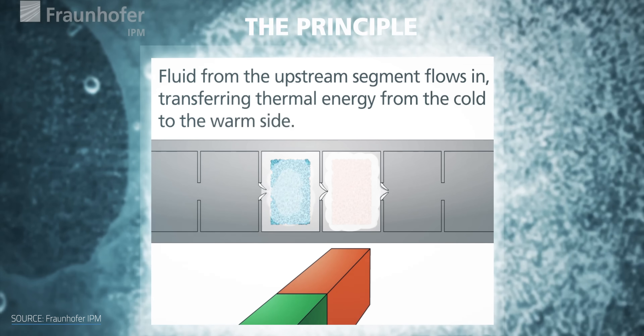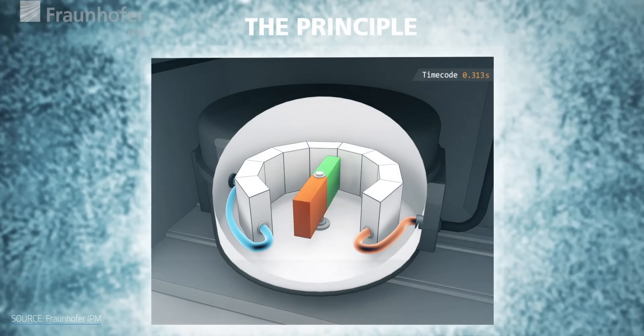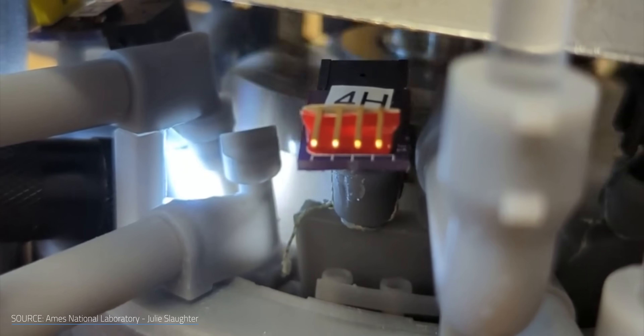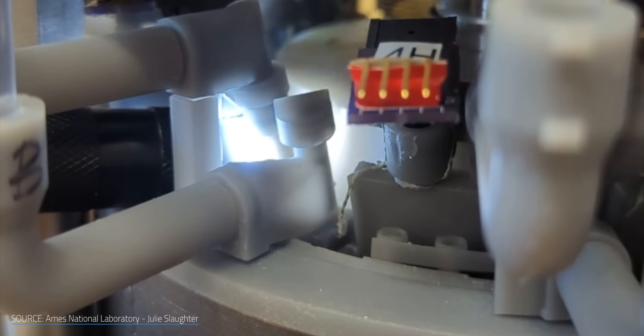The cool thing about this arrangement is that because the magnets are rotating, they're constantly magnetizing and demagnetizing each bed in turn, and therefore alternatively heating and cooling them off. Here's what it looks like in action. The Ames lab research team did not invent this specific approach — the other magnetocaloric devices we're going to show off in this video also work using a rotating circuit. The focus of the Ames study wasn't the design of the prototype, it was the optimization.